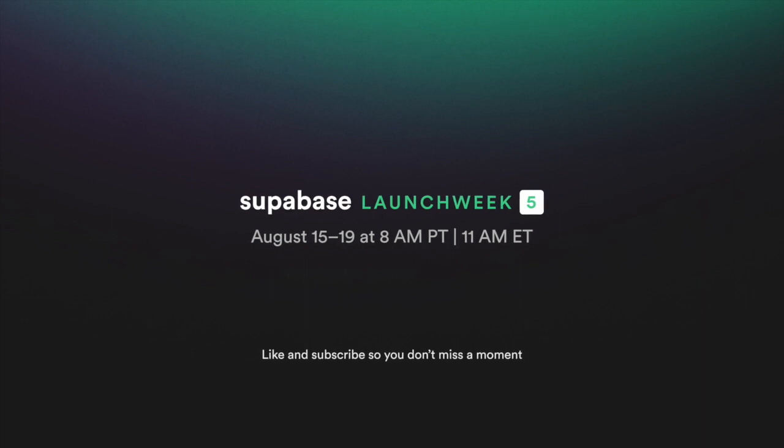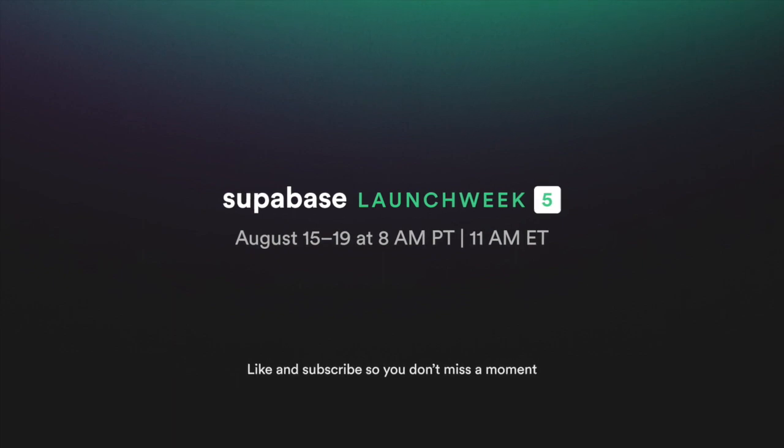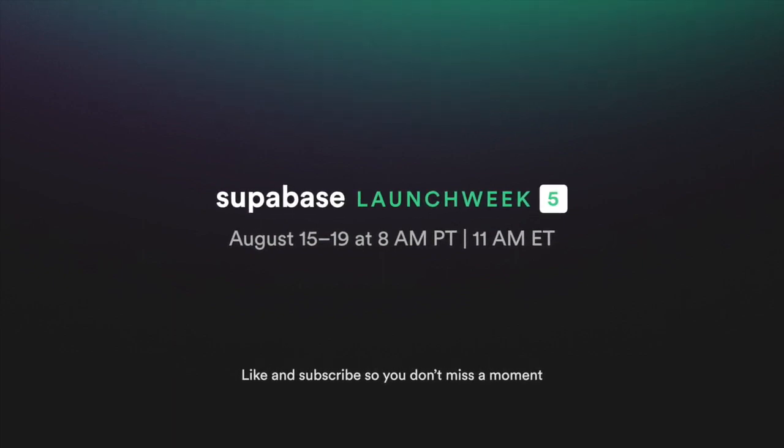Launch Week 5 starts on the 15th of August. Make sure to like and subscribe so you don't miss a moment. We'll see you next time.